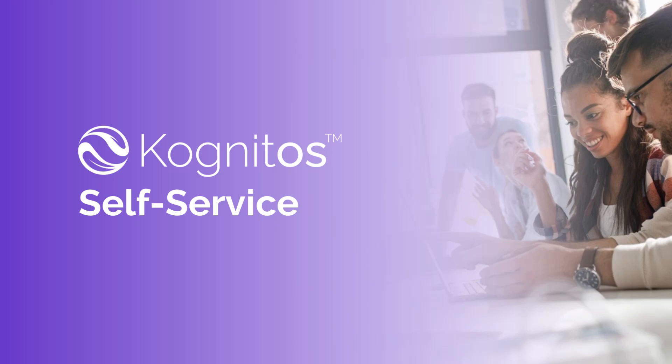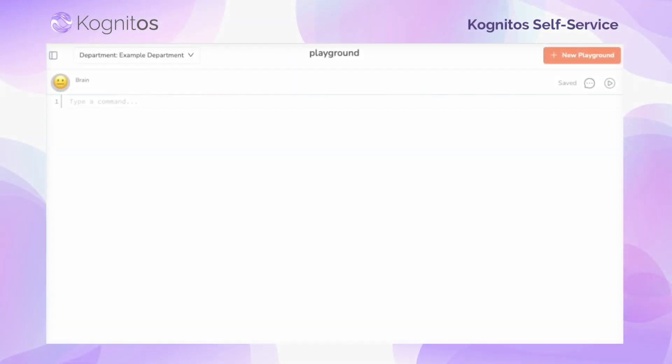Hello! Today we are excited to showcase Cognitos' new and improved development environment, empowering our users with self-service functionality.